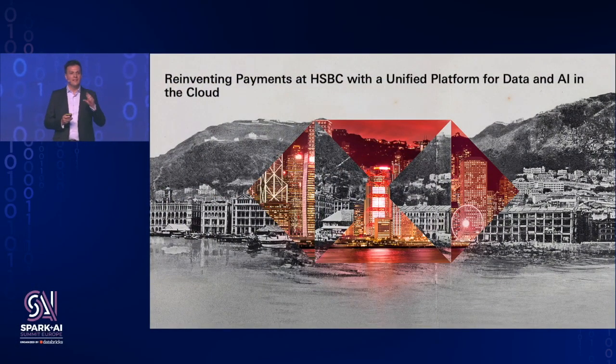Today I'm going to share a little bit about how at HSBC we use data and machine learning to improve the payment experience for some of our customers in Hong Kong.